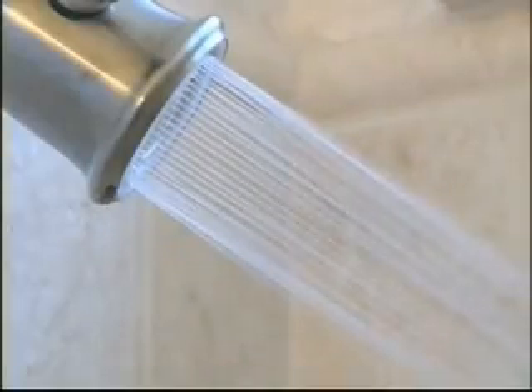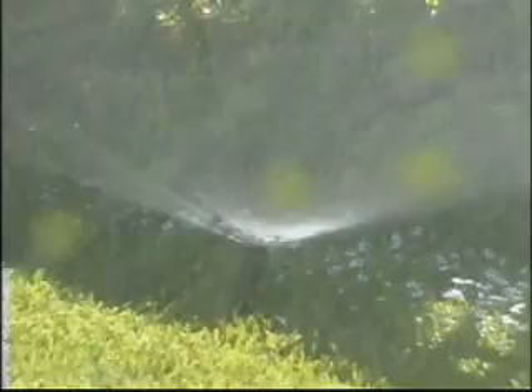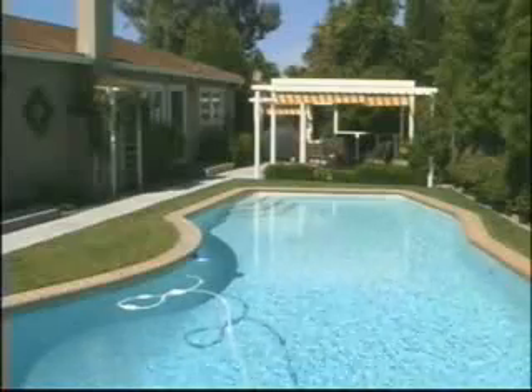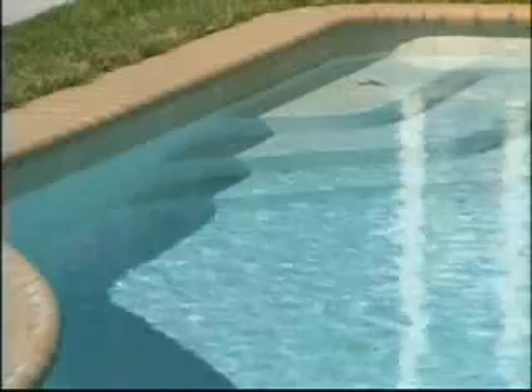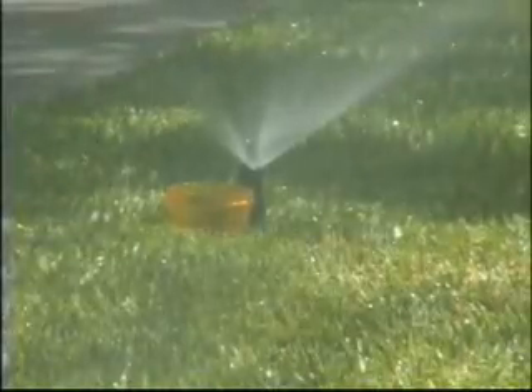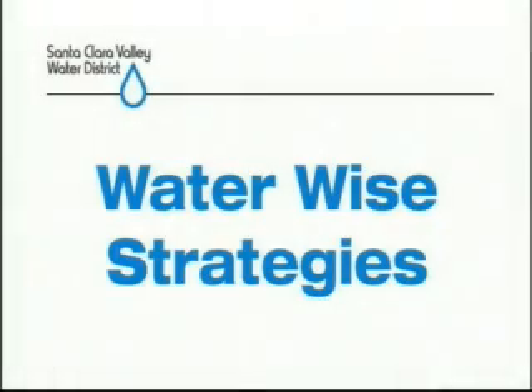Our community depends on having an adequate supply of water both indoors and out. Imagine what life would be like without an abundant supply of water. Here are some things you can do to reduce your use of water. The easiest first step is to sign up for a WaterWise house call from the Santa Clara Valley Water District. Residents taking advantage of this free service get a district representative to come to their homes to analyze their water use and get expert advice on the best ways to become WaterWise. Here are some basic WaterWise strategies for you to consider.